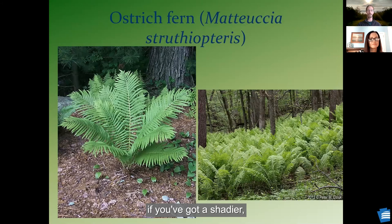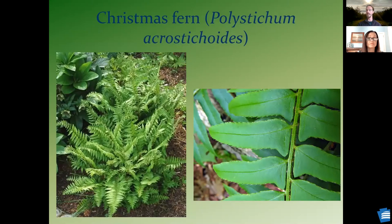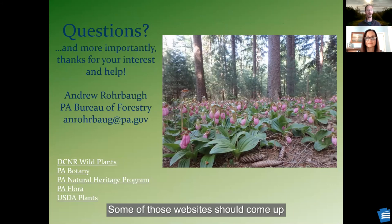Just a couple of ferns to consider. If you've got a shadier, wetter spot — ostrich fern, which is going to grow relatively tall, with nice plumes. Or Christmas fern, which is evergreen and a little bit shorter. With that, I'm going to stop talking. Hopefully everyone found this interesting. If you Google some of those links at the bottom there, those websites should come up and teach you a little bit more. My email address is there if you have any questions or thoughts.